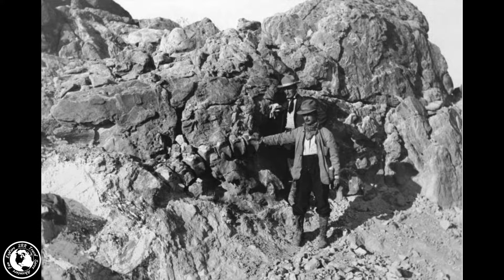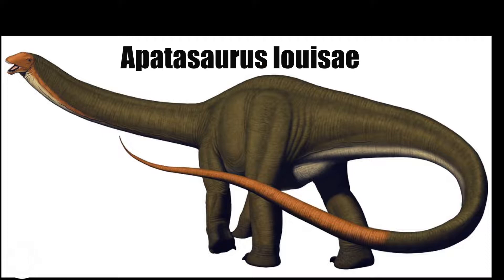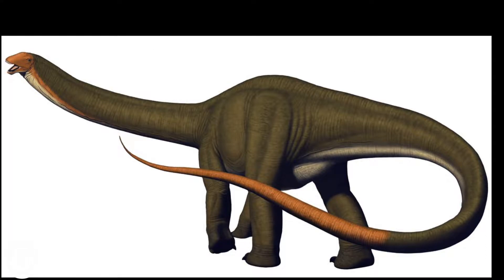On August 17, 1909, he finally found what he was looking for — and a whole lot more — near the town of Jensen, Utah. In the hills above the Green River, Douglas saw eight huge tail bones sticking up out of the surrounding sandstone. He thought he'd found a Brontosaurus, but it turned out to be an entirely new dinosaur, one they later named Apatosaurus louisae, after the wife of Andrew Carnegie, Louise Whitfield Carnegie.